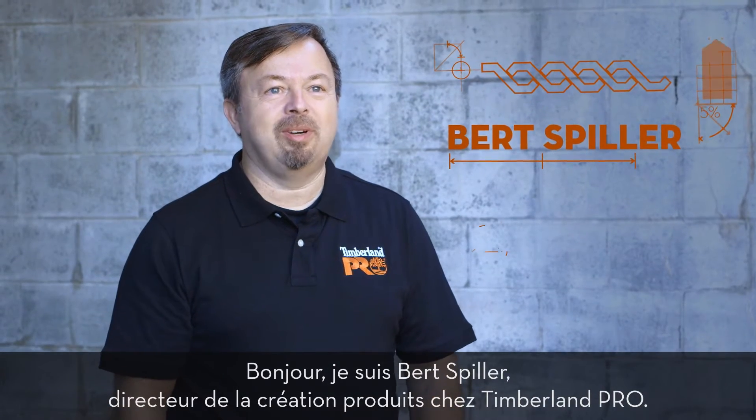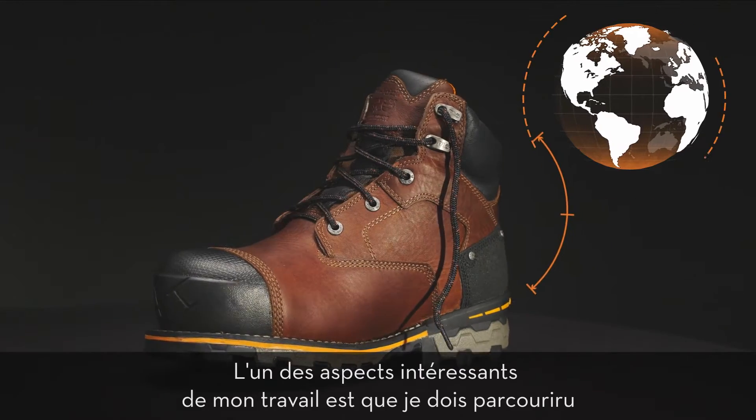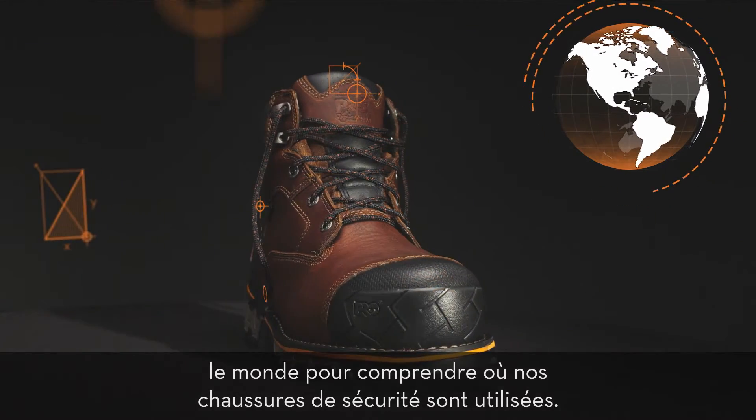Hello, I'm Bert Spiller, Product Creation Director for Timberland Pro. One of the cool parts about my job is I get to travel the globe to understand where our safety footwear is used.